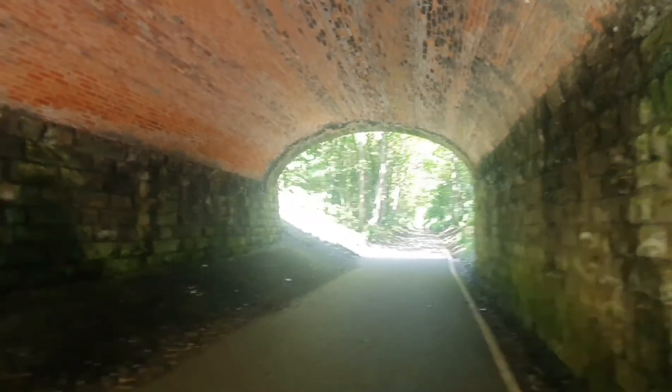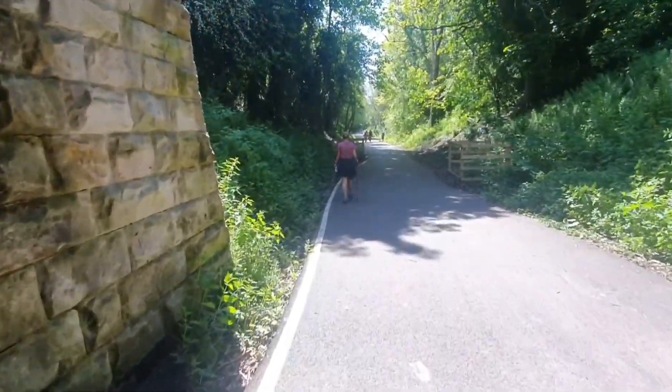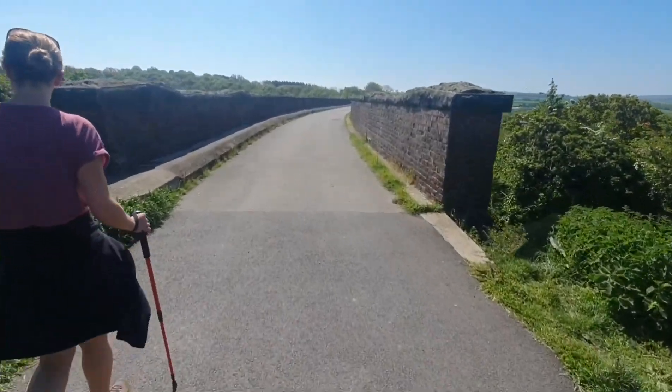We're going through one of the railway tunnels now and I'm assuming we're going to get to the viaduct. And here we are on top of the viaduct.